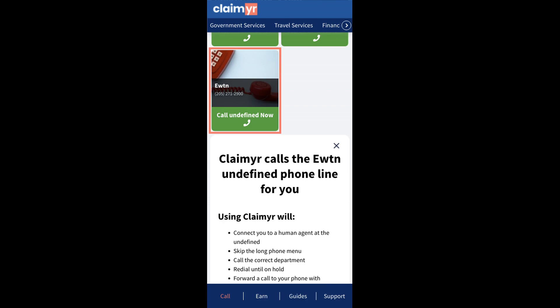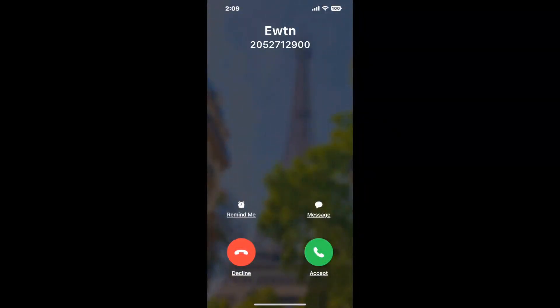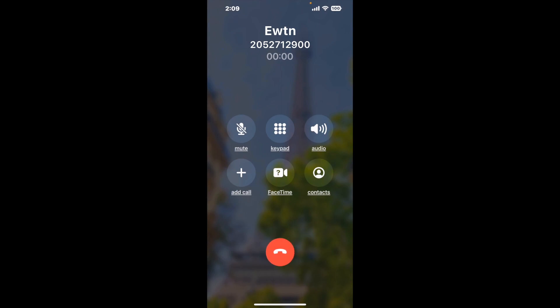Claimer can automatically call any phone line for you. It'll connect you directly to a human at eBUTN. It dials the number and stays on hold for you while it waits for an agent to take the call. When it detects an agent, it'll send the call to your phone.